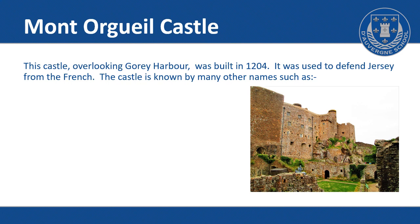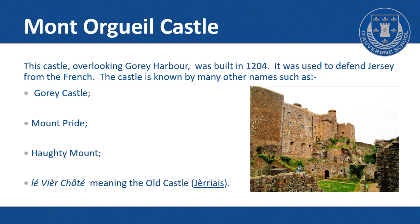The castle is known by many other names such as Goury Castle, Mount Pride, Haughty Mount, and Le Vieux Châté, meaning the old castle in Jèrriais.